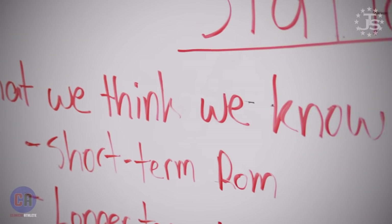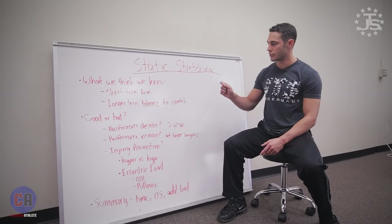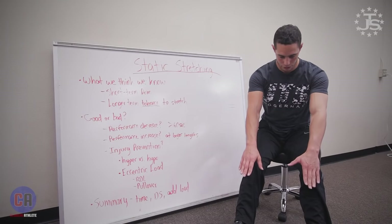What we think that we know is not a whole lot in regards to static stretching. But what we do see in the literature is that you can create short-term range of motion improvements. If I do a toe touch or some type of hamstring stretch and hold that for 30 to 60 seconds, I will be able to stretch further and further. So we see that.